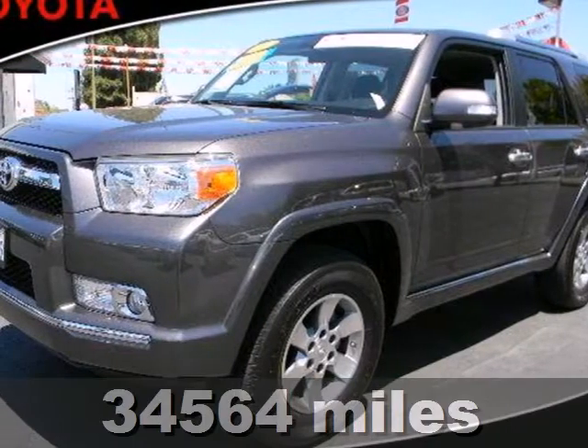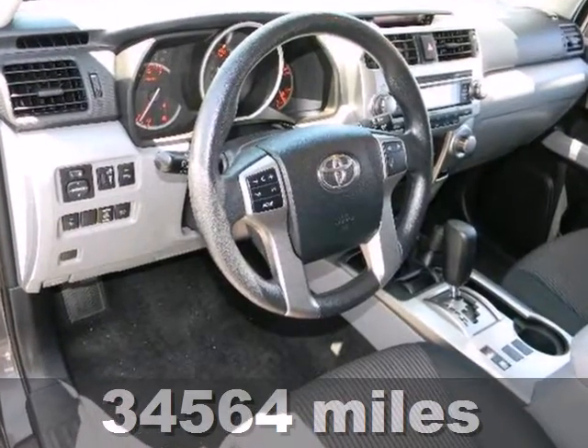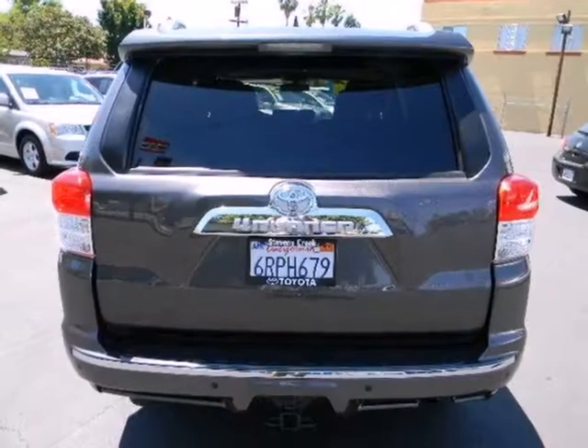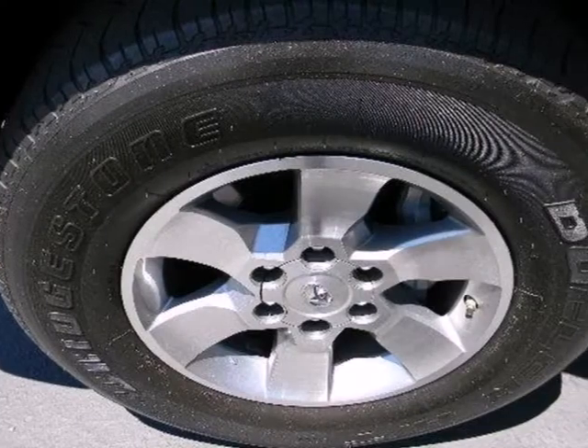It's a 2011 Toyota 4Runner. Rugged and spacious, it comes packed with standard amenities including privacy glass, skid plates, stability and traction control, a trip computer, remote keyless entry, and a premium sound system with MP3 input.